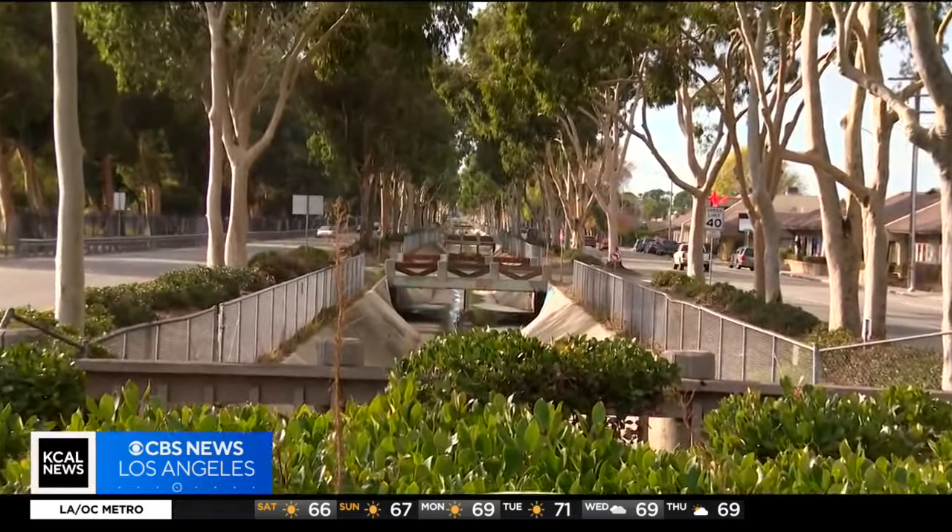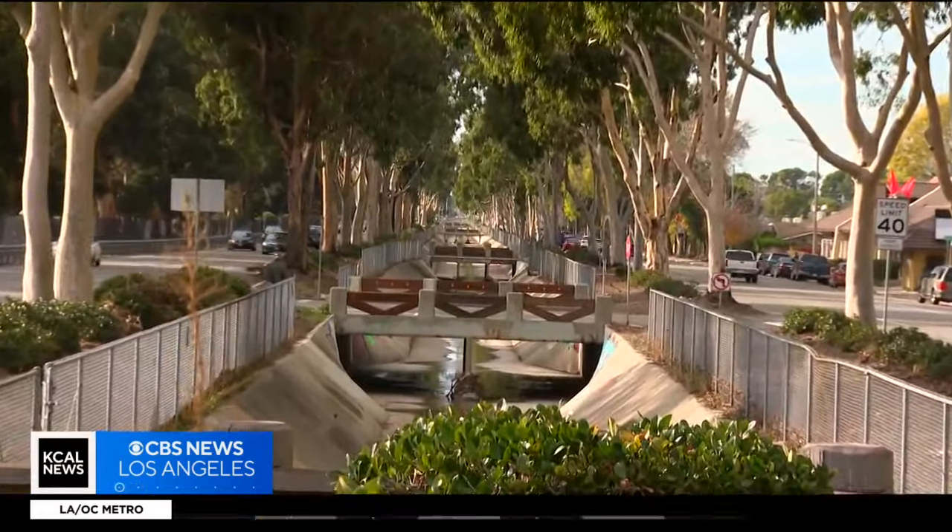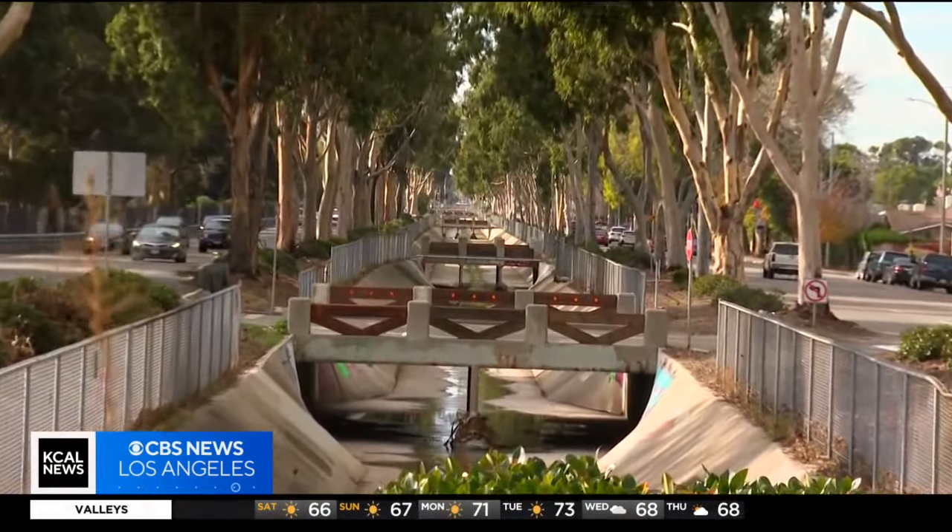But when this storm cell was just parked overhead, dumping a massive amount of rain, they say that's when the flow overwhelmed the system.